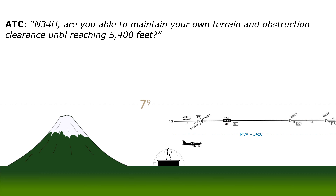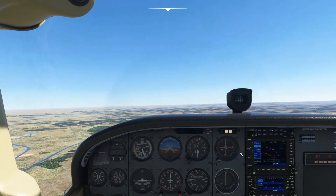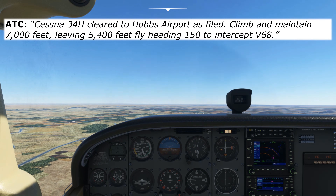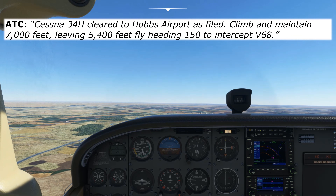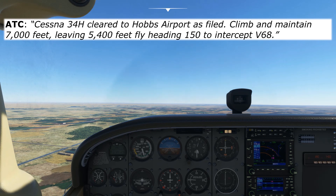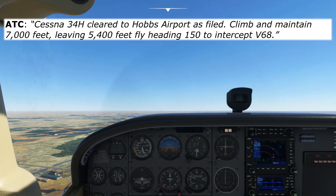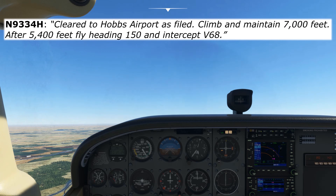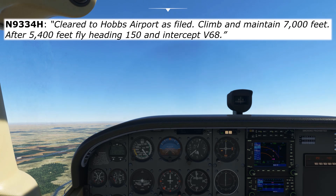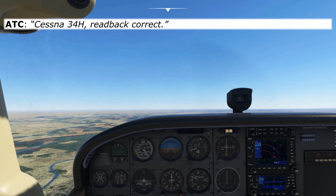It's a perfectly clear day, we have no problem with this, so we reply in the affirmative. We'll get an instruction to climb and receive our IFR clearance. Here's what that will look like: Cessna 3-4 Hotel, cleared to Hobbs Airport as filed. Climb and maintain 7,000, leaving 5,400, fly heading 150 to intercept Victor 68. So we'll start our climb and read back the clearance: Cleared to Hobbs Airport as filed. Climb and maintain 7,000 feet. After 5,400, fly heading 150 to intercept Victor 68. And ATC will say: Cessna 3-4 Hotel, read back correct.